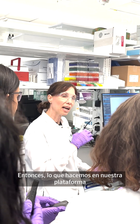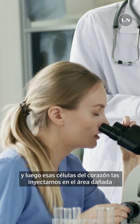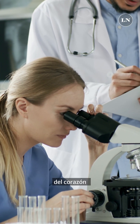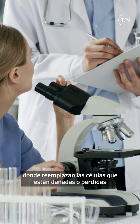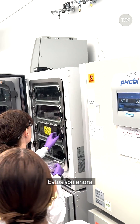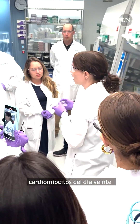What we now do with our platform is make heart cells from the stem cells, and then those heart cells we inject into the damaged area of the heart, where they replace the cells that have been lost, and thereby restore the function of the heart.